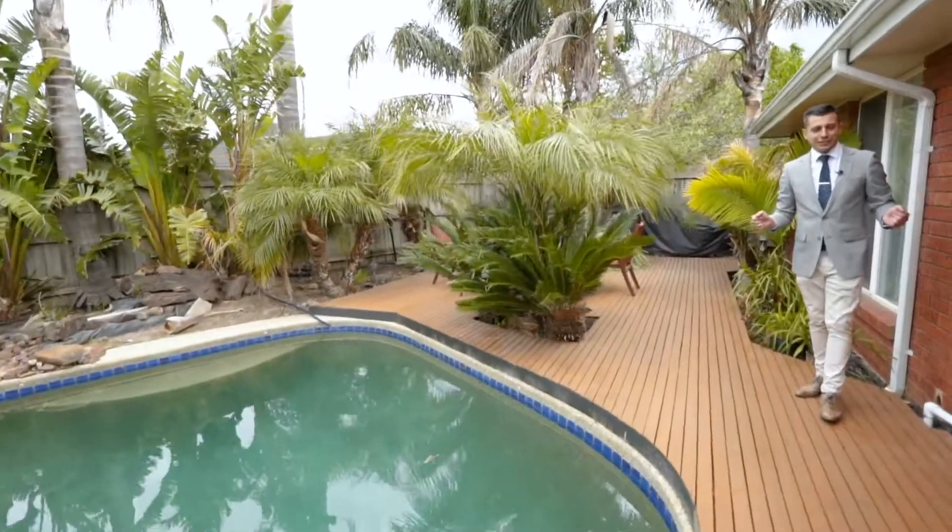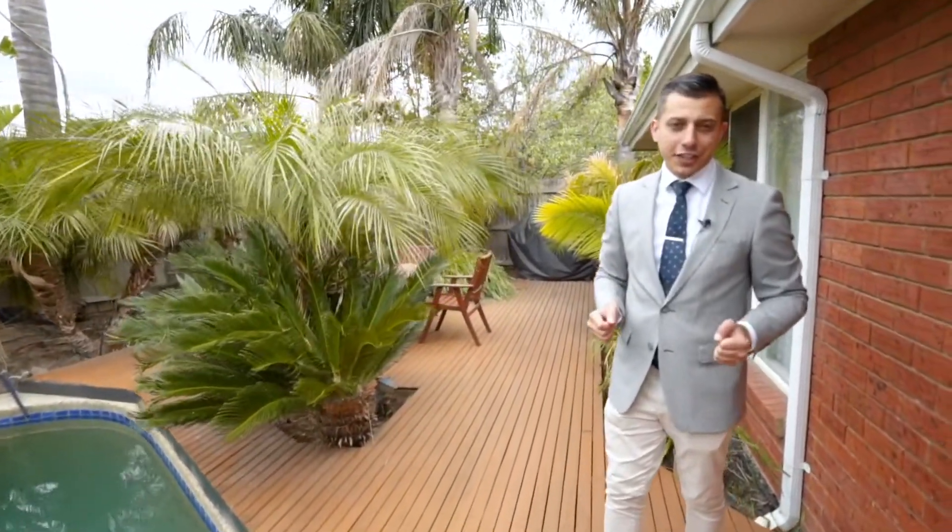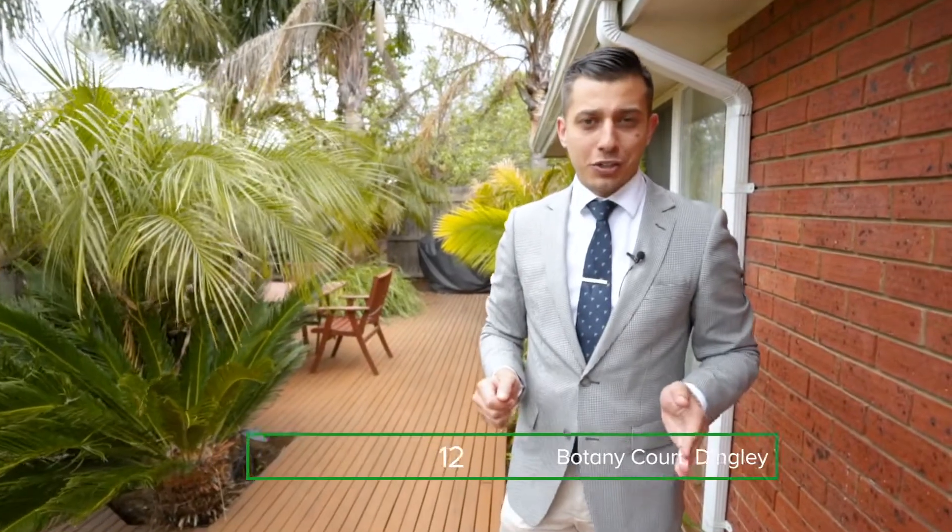And this has been number 12 Botany Court in the heart of Dingley Village. I'm looking forward to meeting you at the next Open For Inspection — I'm sure you will be impressed.